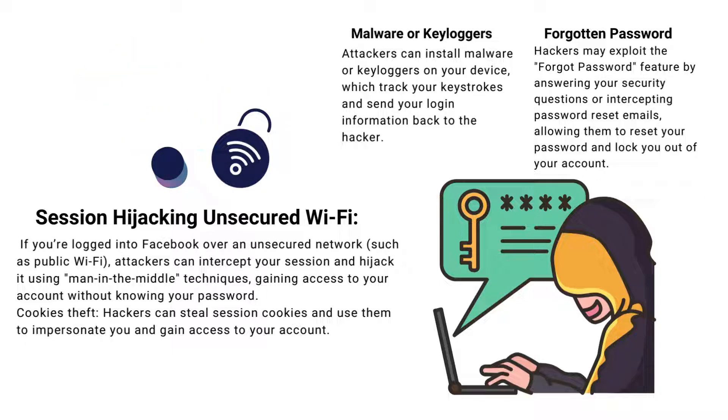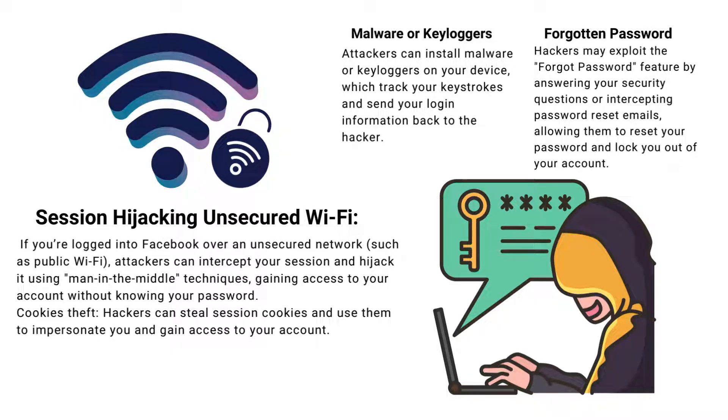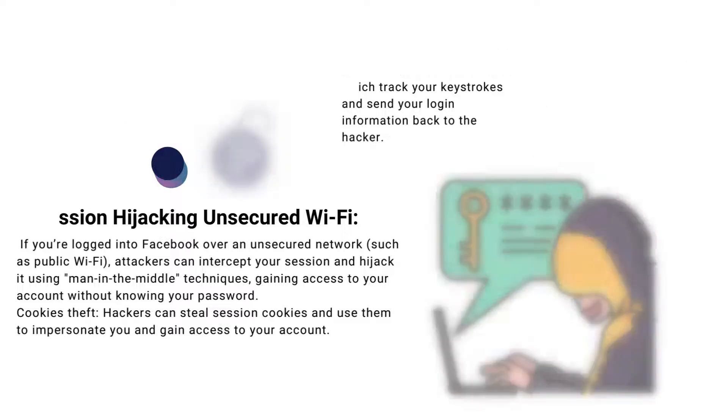Malware and keyloggers can be installed on your device to track keystrokes and send your login information back to the hacker. Attackers might also use the forgot password feature by answering security questions or intercepting password reset emails to log you out of your account.